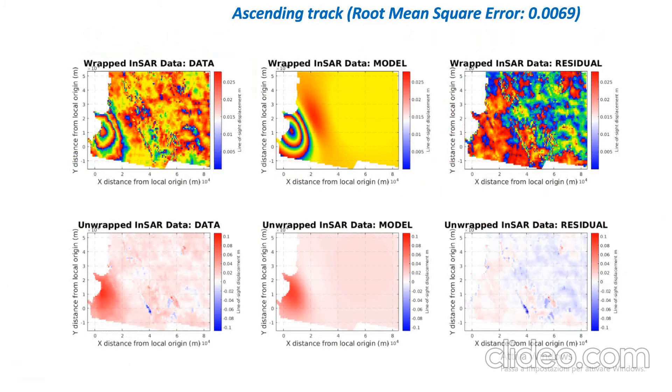Finally, we also show the modeling of the data, and as you can see here, for example for the ascending track, we have a good correlation between the observed data, the model, and the residual.